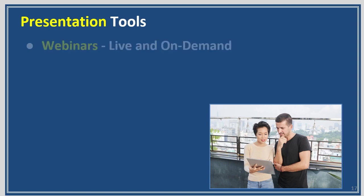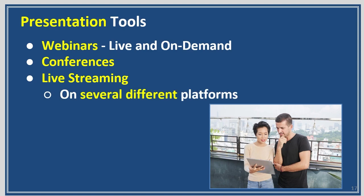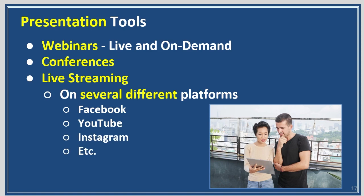Presentation tools — you'd have webinars, live and on demand, conferences, and live streaming, which is a big one nowadays. You can live stream on several different platforms at the same time — Facebook, YouTube, Instagram, and other platforms simultaneously. People are really into live stuff nowadays; they really want to see people in person, like they're there but they're not.